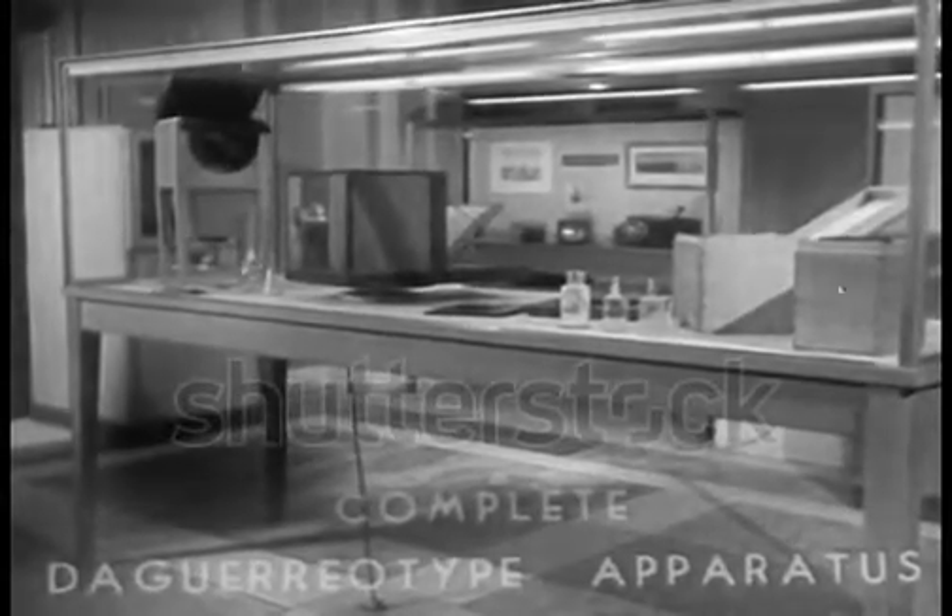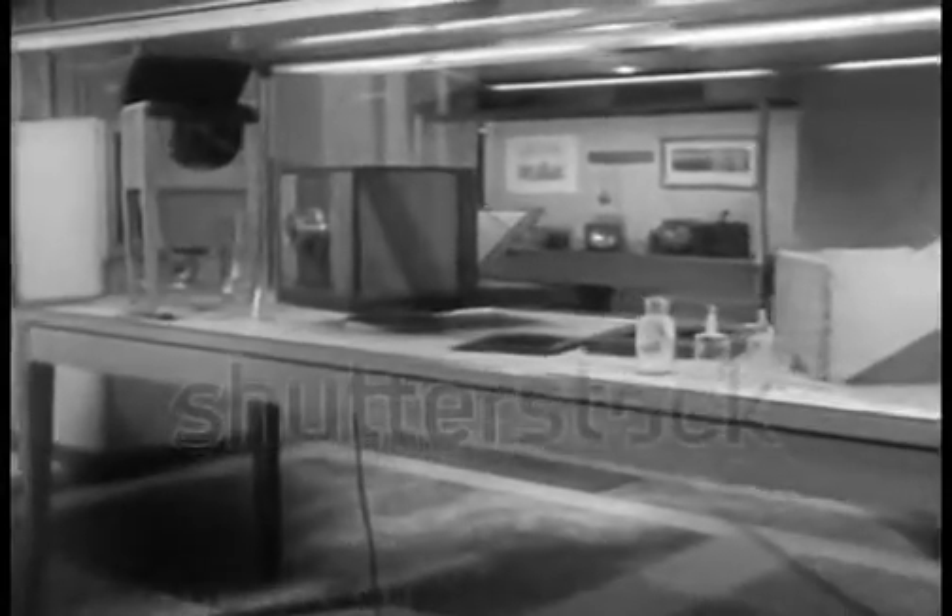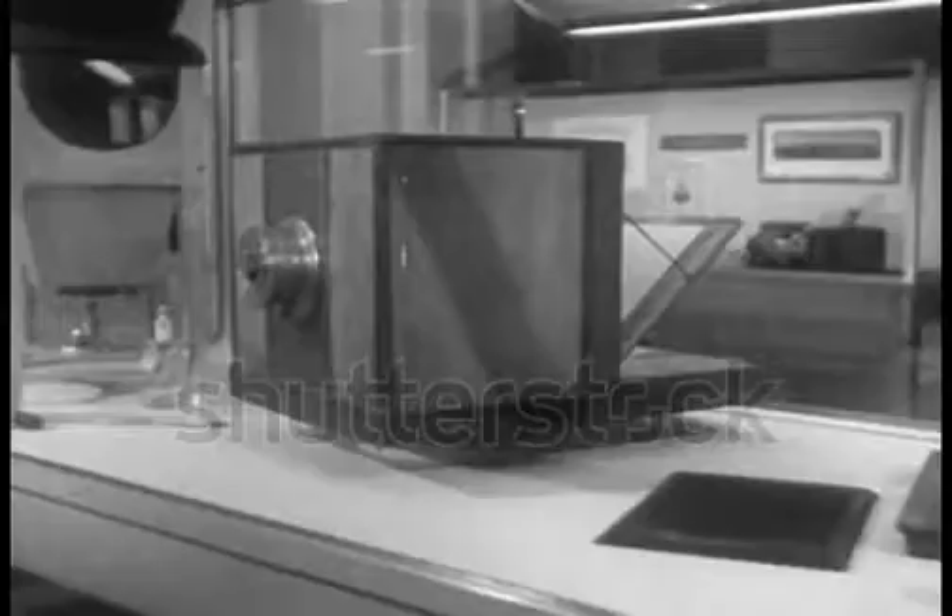The daguerreotype technique of making photographs on metals, developed in the early 1800s, brought the camera age into being. In Daguerre's process, a copper plate was made sensitive to light, exposed in a camera, and then developed with mercury fumes. This is the world's first photograph, taken in 1826, showing a courtyard. It was made by Daguerre's collaborator, Niepce.